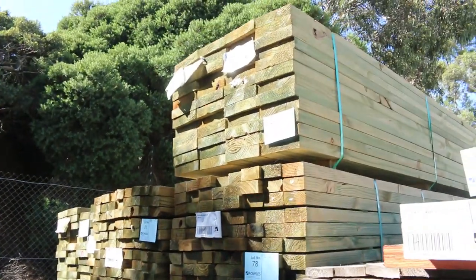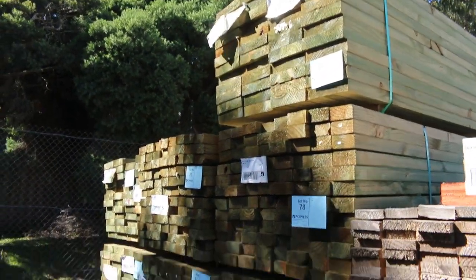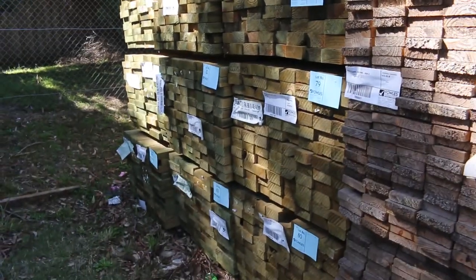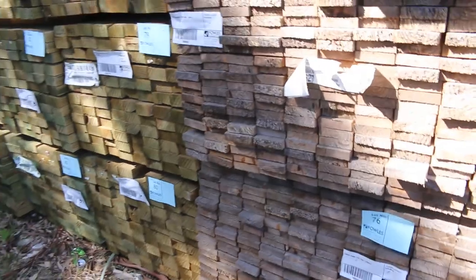Then a bit of treated pine — some 90 by 45 4.8s, and some 190 by 45 treated 4.8s, and maybe a pack of 6.0s there as well.